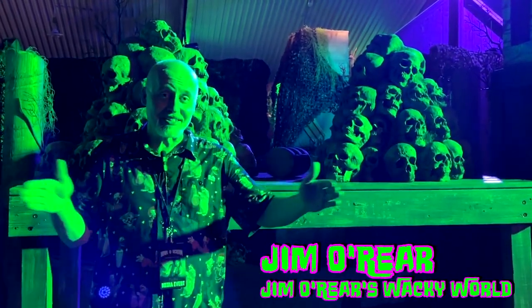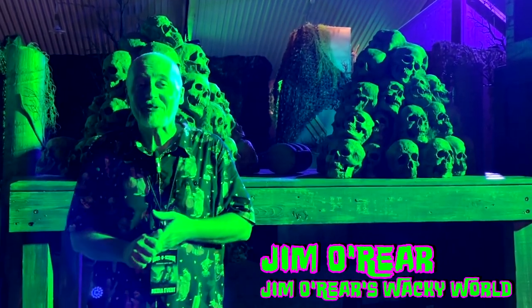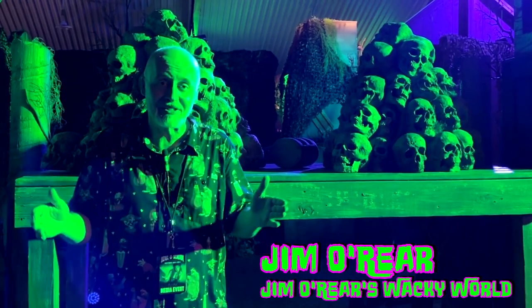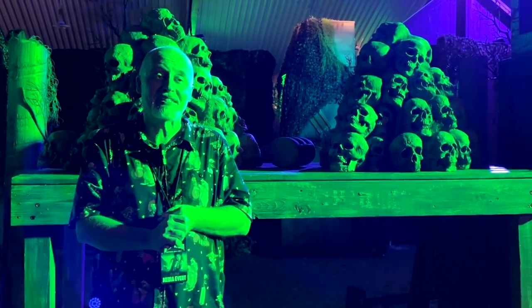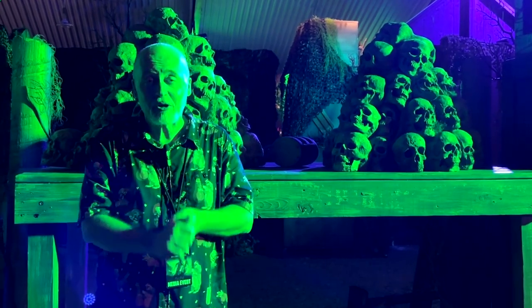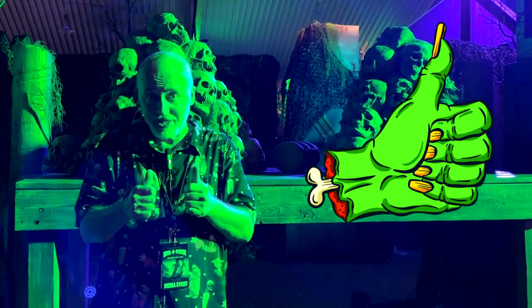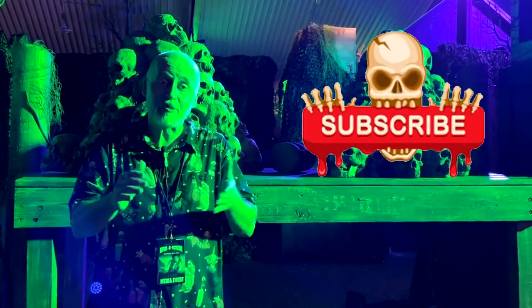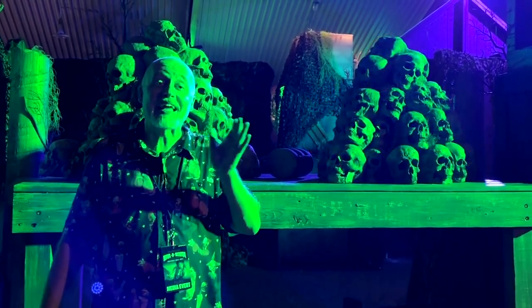That is a look at the very short Cannibal Harbor scare zone out here at SeaWorld Orlando's Hollow Scream event. Keep watching this channel all Halloween season long to get more videos of the haunted houses and scare zones here at SeaWorld Orlando. I hope you've enjoyed watching this video. If you have, click that like button to let the powers that be know that you liked the video. And while you're at it, click on follow or subscribe and you'll be notified when I upload new videos. Thanks again for watching — we'll see you next time.